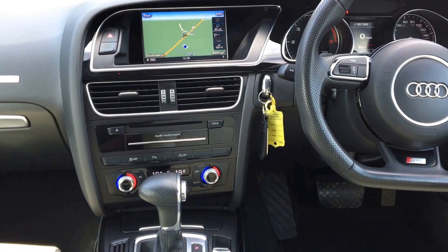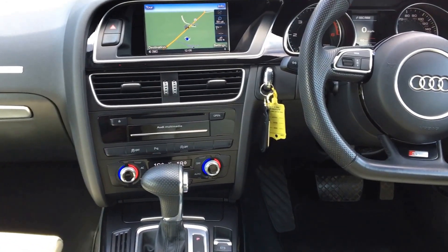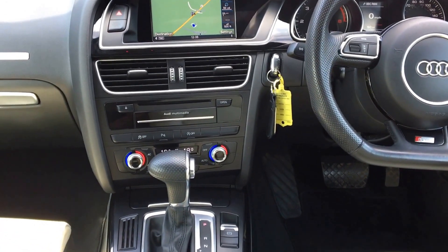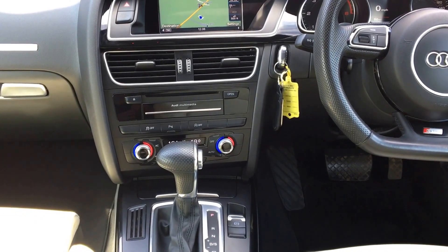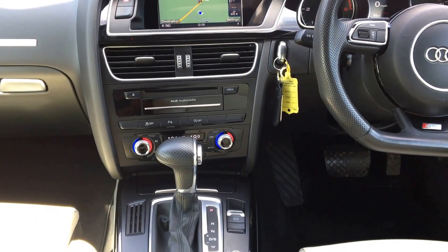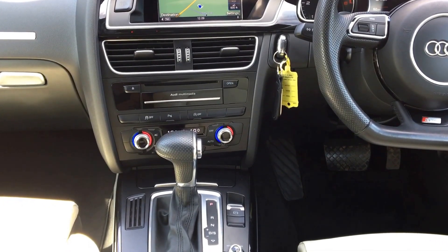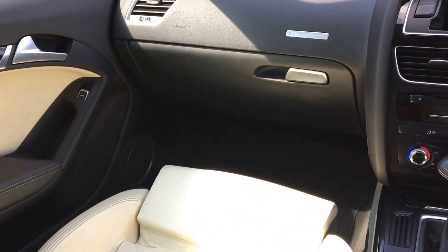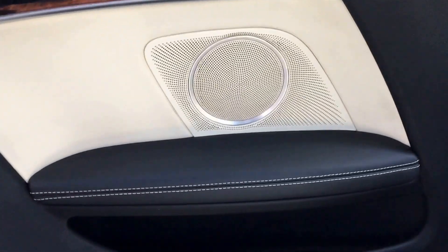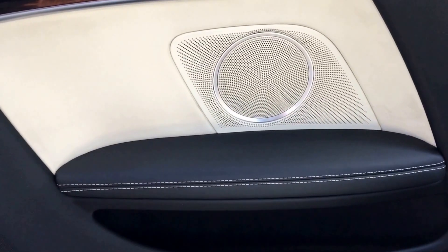Internally the car has full satellite navigation with Bluetooth connectivity, the Audi multimedia system with jukebox and two SD card slots, as well as DAB radio, full leather interior, and a Bang & Olufsen speaker system.